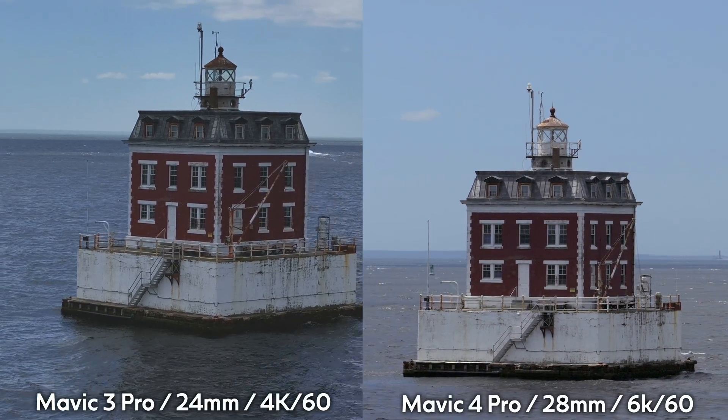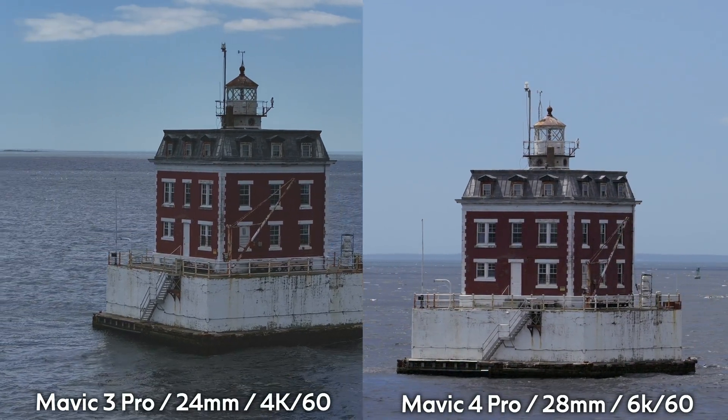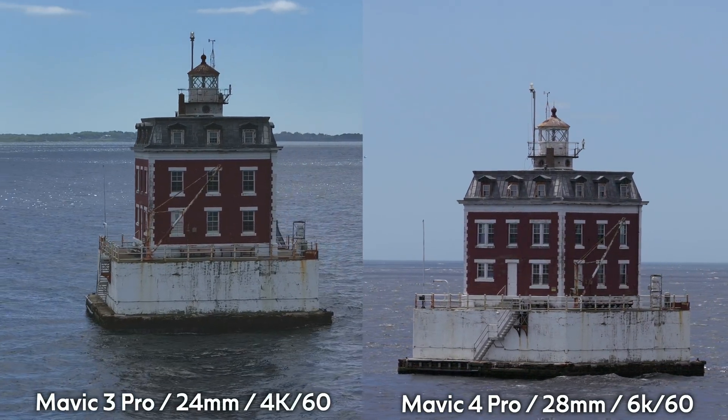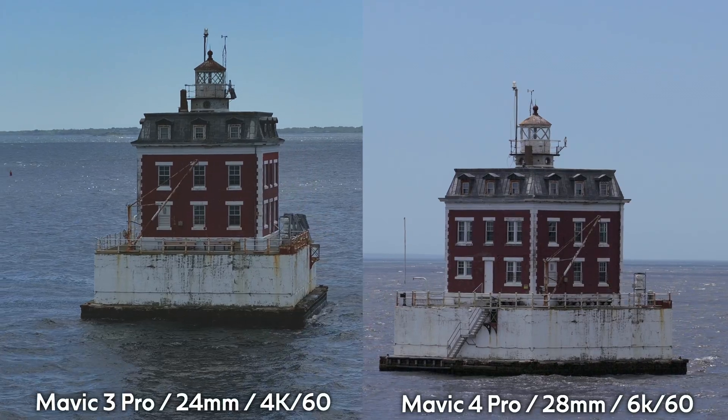These are manual orbits relying on my own skill, but I was the same person flying both of them and I got better results out of the Mavic 4 Pro. For me, that's reason enough to upgrade. But we do have some more benefits coming up.